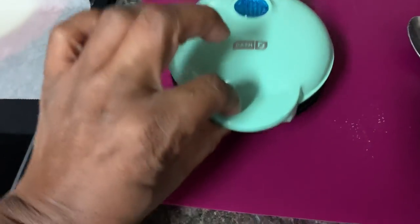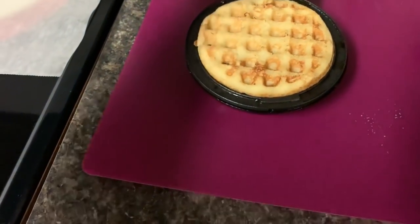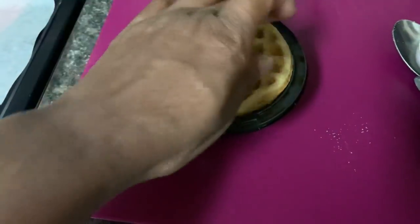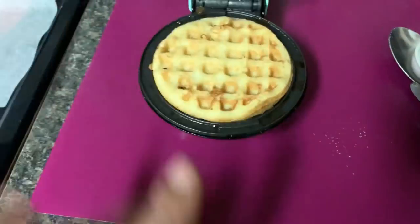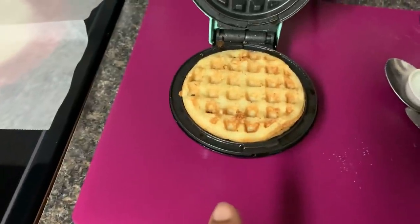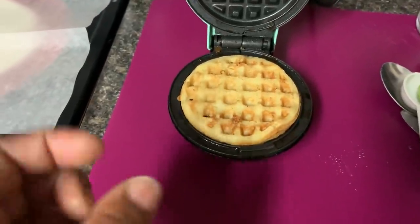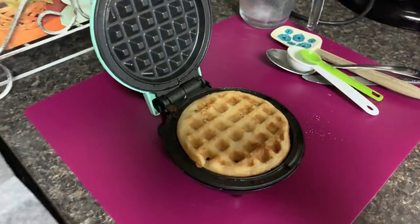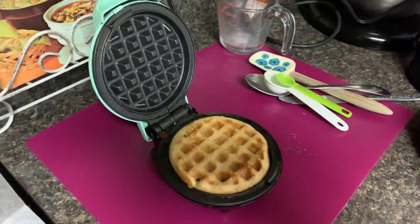Here is one of the waffles — it is done. It's a little thin and flimsy to me, but they can always be put in the toaster to firm up some. I think it is okay; it smells really good. Somebody has discovered that the internet guy is here, but I've got to get my internet fixed.